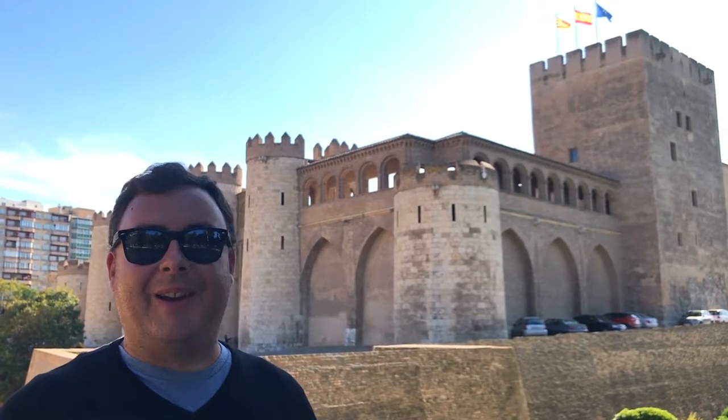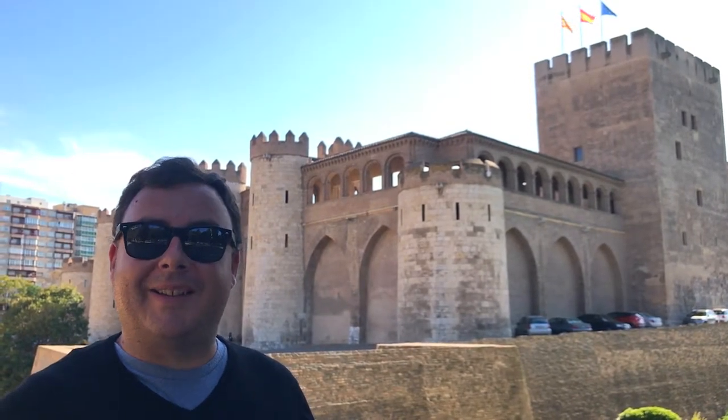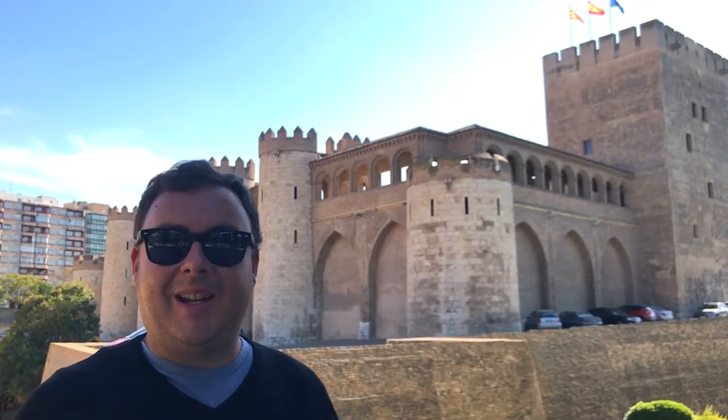Hey everyone, I'm Joel on the Road, and today my UNESCO World Heritage Journey is at the Mudejar architecture of Aragon in eastern Spain.